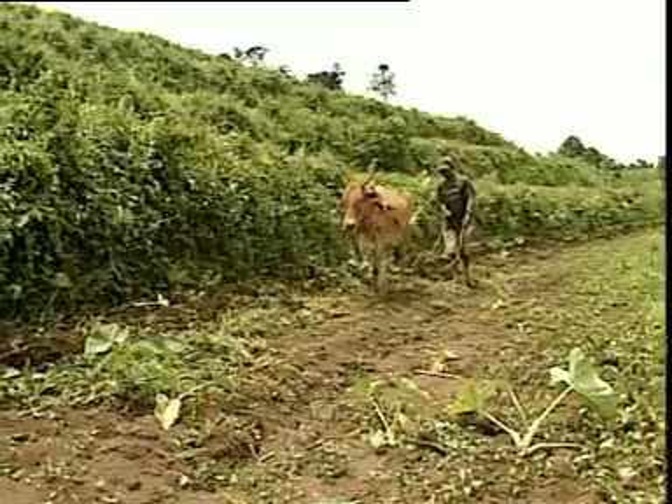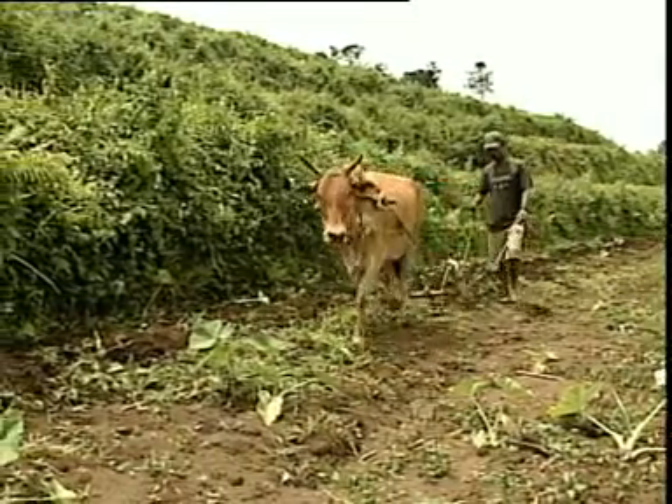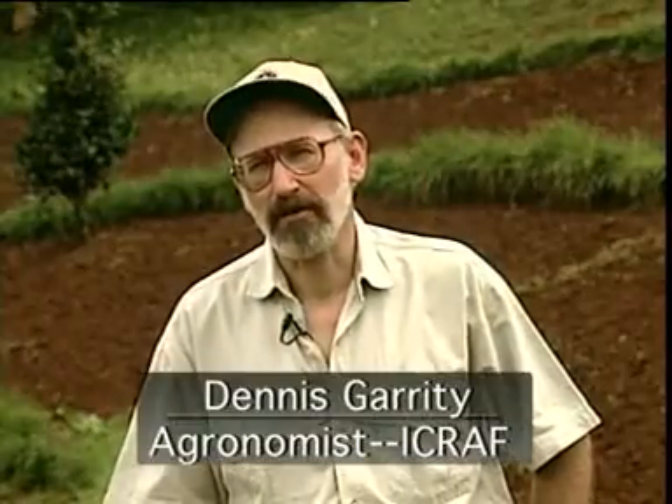Natural vegetative strips are so easy to install that farmers are eager to adopt them when they're aware of the practice. Many farmers and their families are unfortunate in having to farm steep, fragile hillsides, but with natural vegetative strips they can do so and expect to maintain their yields continuously over years.